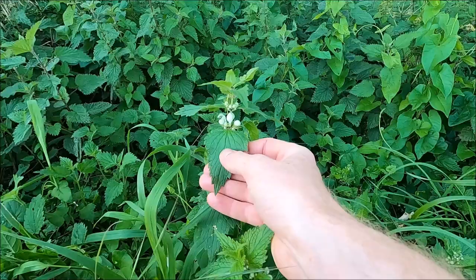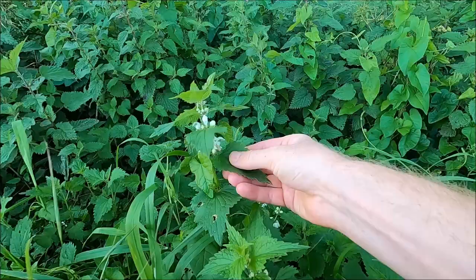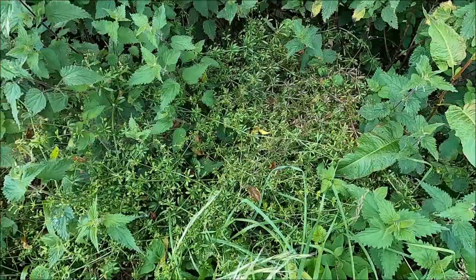Here we have a white dead nettle — called a dead nettle because it doesn't sting like the stinging nettle. It's not in the same family either; this is in the mint family. You can tell by its characteristic opposite leaves and square stem. It is edible, like all dead nettles — the leaves are edible and the flowers are also edible. They make a nice colourful addition to salads, and occasionally there's a small amount of nectar in the flower which can give it a sweetness.